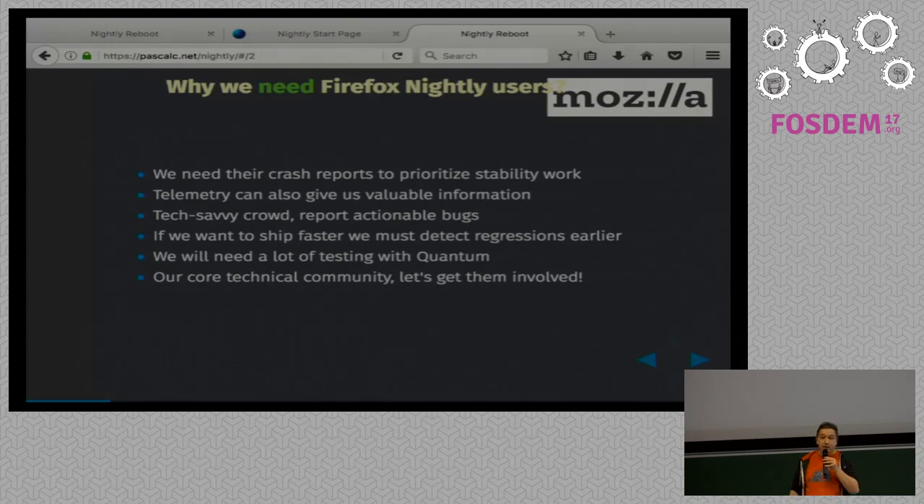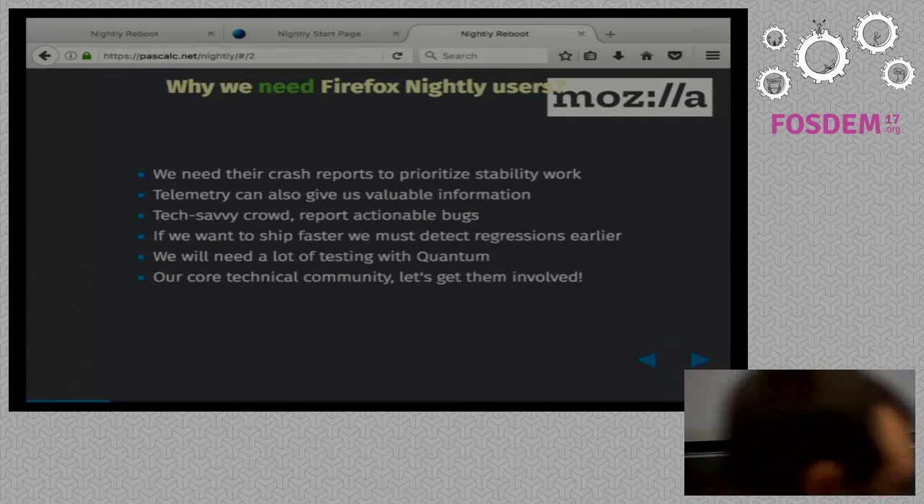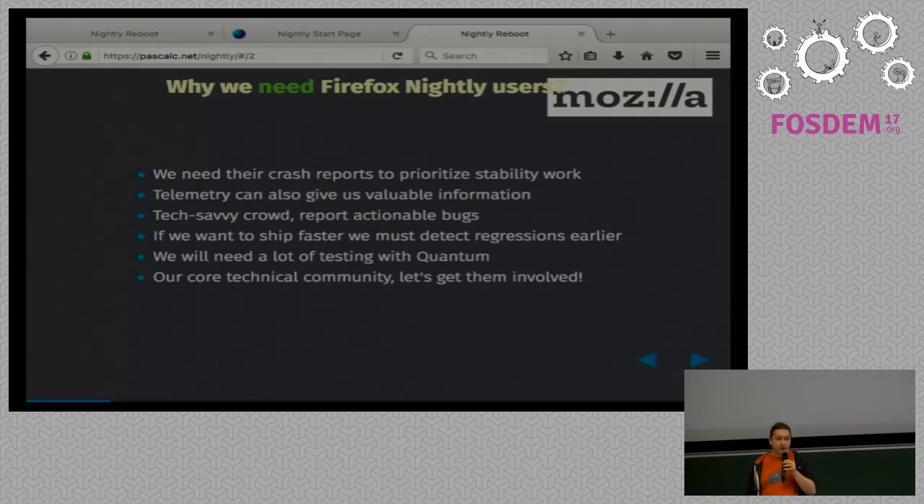We need to know which websites are no longer working with Firefox before it reaches the big audience — hundreds of millions of people. We don't have many Nightly users. If we had a lot more Nightly users, that would help us prioritize work on crashes, help us find regressions, and help us have better support for macOS and Linux, because we have so few users on these early pre-release channels on smaller platforms.